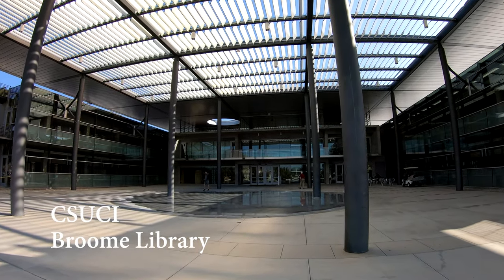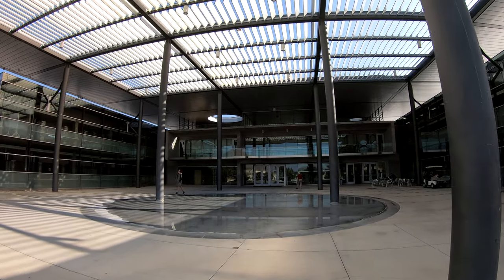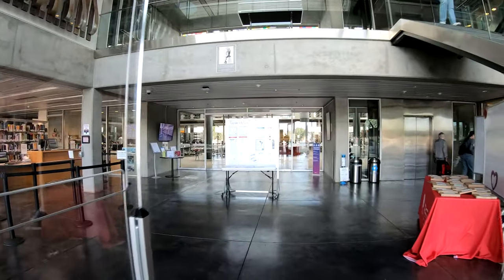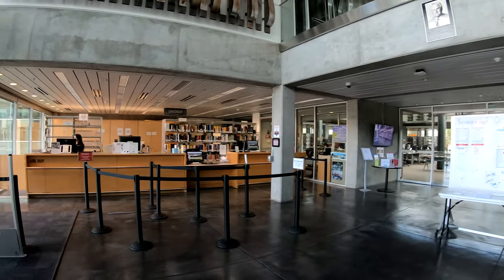Near the center of the California State University Channel Islands is the Broome Library. When you enter the library, you will find yourself at the main circulation desk. Here you can check out books, reserve items, interlibrary loan, and equipment.